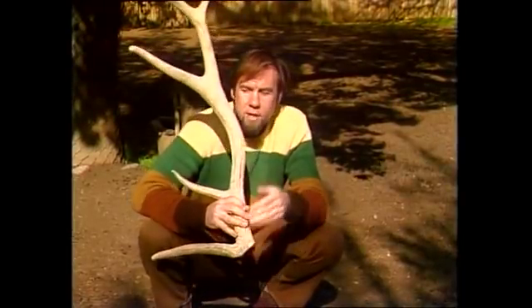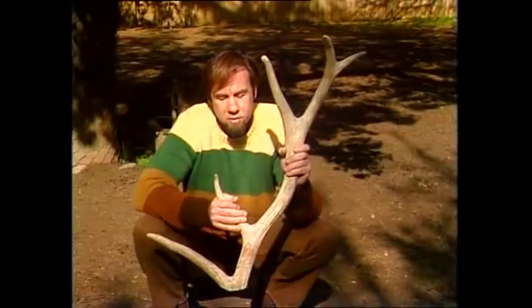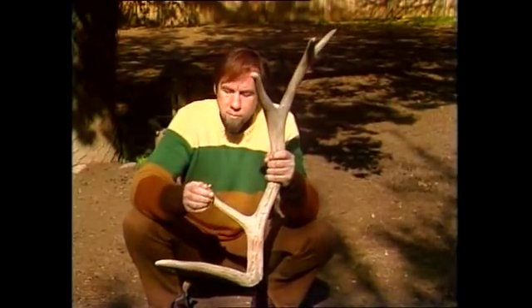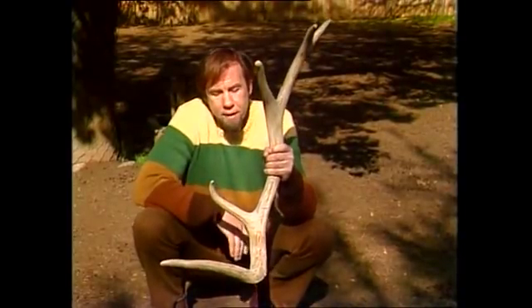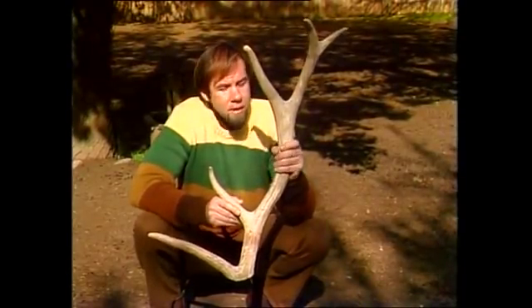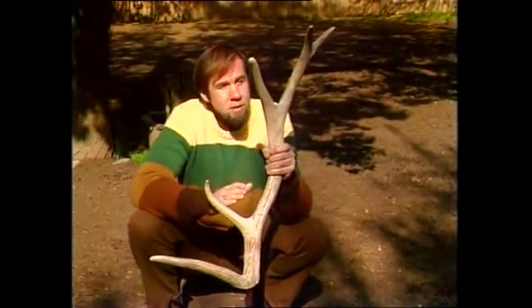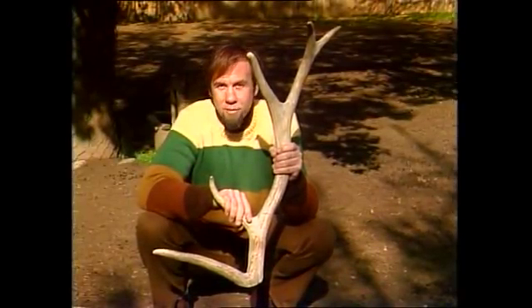Well, that seems extraordinarily wasteful. Why should an animal, particularly when food is scarce and you need to make the best use of resources, grow two of these a year and throw them off? Well, nobody really knows, but the answer seems to be that when they're used in the ritual battles, very often these prongs can get broken, or even the antler can get broken quite severely. And that's no good for the stag, because he can't win battles with broken antlers. And if he doesn't win the battles, he doesn't get to breed. So the strategy seems to be: grow the antlers, have the battles with them, and whether they get broken or not, discard them and grow a new pair for the fights that you'll need for breeding the following year.